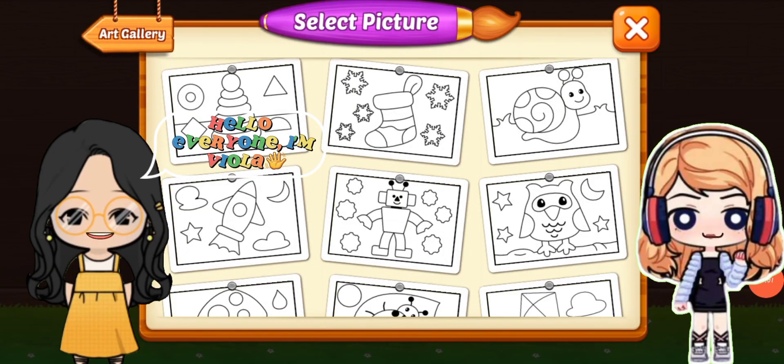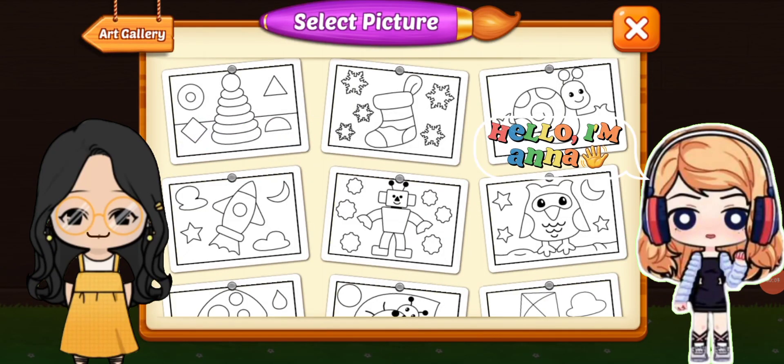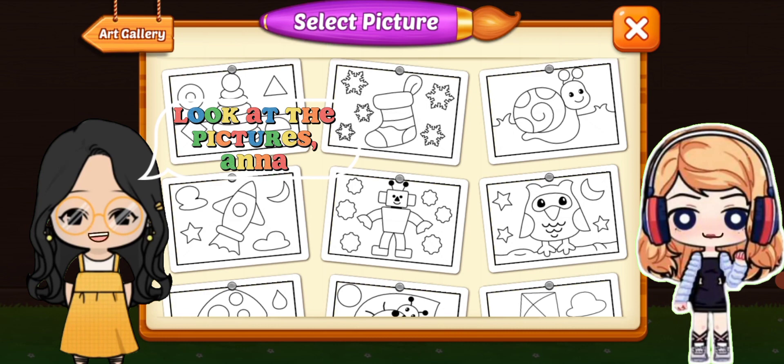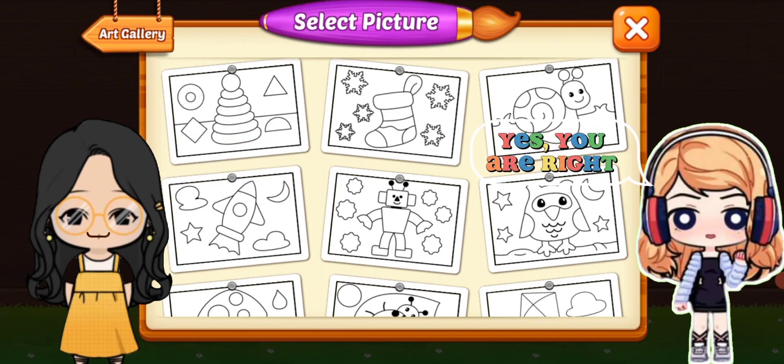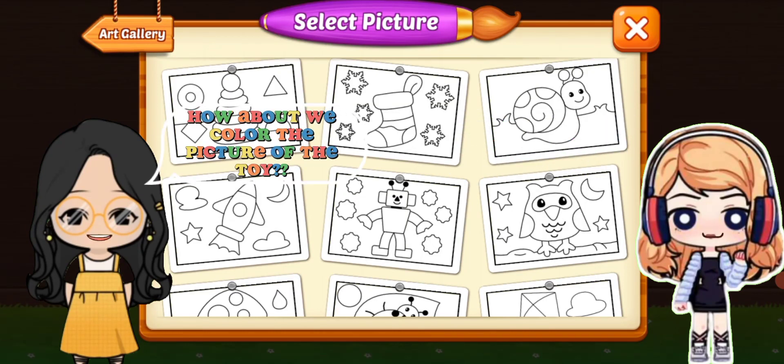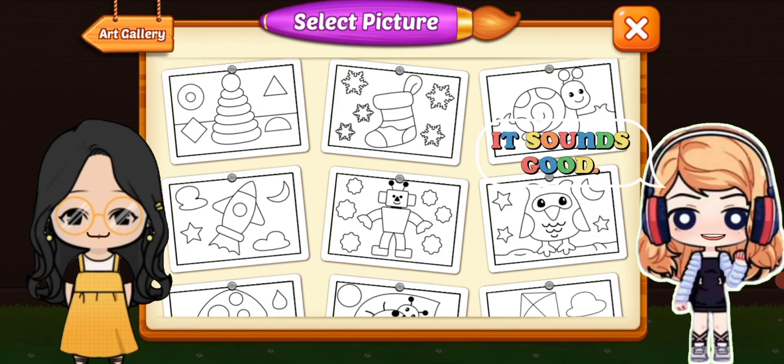Hello everyone, I'm Viola. Hello, I'm Anna. Look at the pictures, Anna — lots of good pictures. Yes, you are right. What picture will we color today? How about we color the picture of the toy? It sounds good, let's color it!